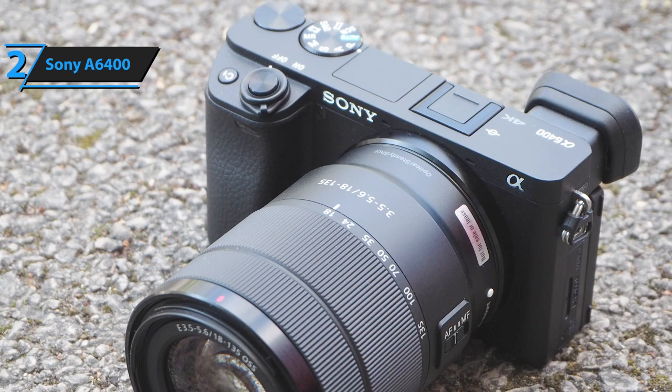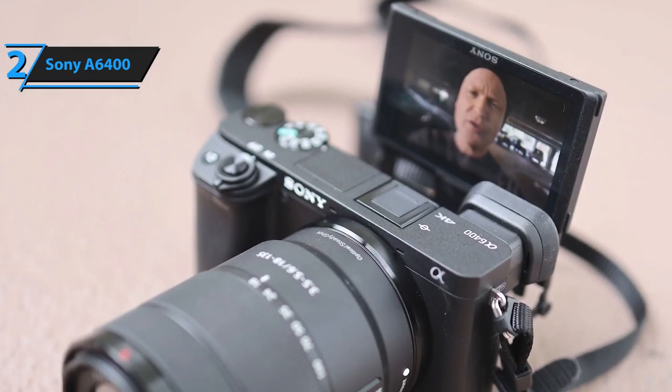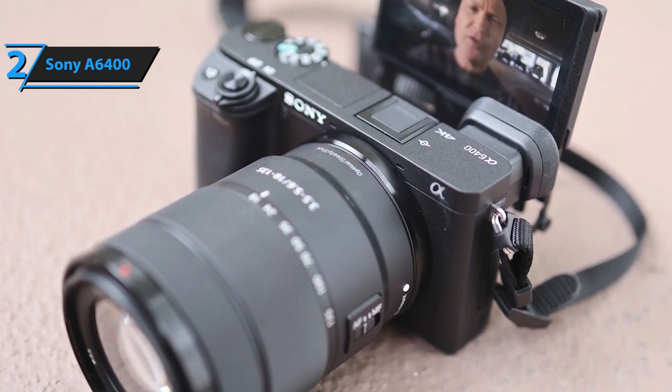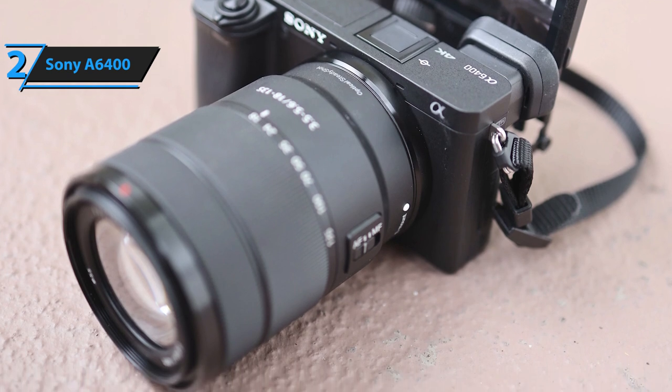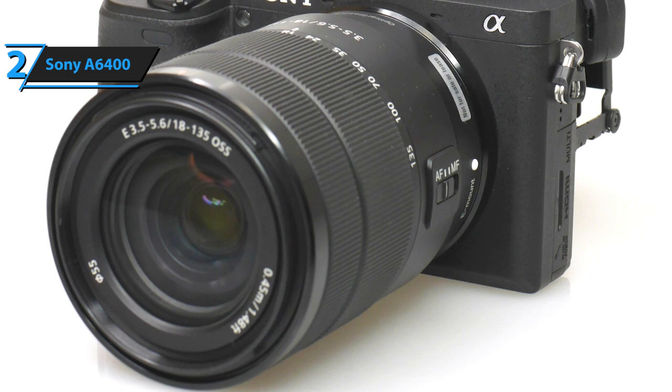There are also S-Log 2 and S-Log 3 options for more advanced color processing, Zebra function, Gamma Display Assist, Full HD video at 120fps up to 100Mbps, as well as fast and slow motion modes. The default video resolution is 3840x2160 at 30fps, using all pixels from the sensor.